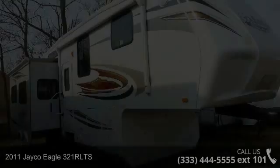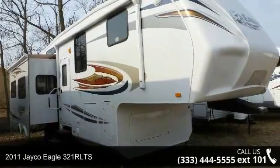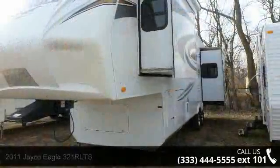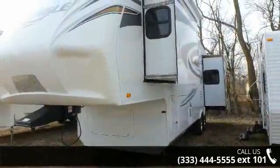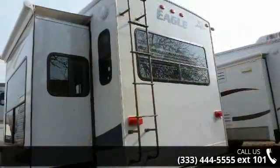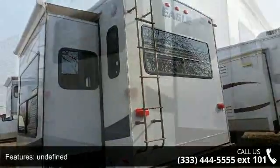Travel in style with this 2011 Jayco Eagle 321 RLTS. This 5th wheel RV achieves maximum convenience and comfort combined with style and durable residential appointments. This unit is perfect for vacationing, adventuring, or just relaxing.